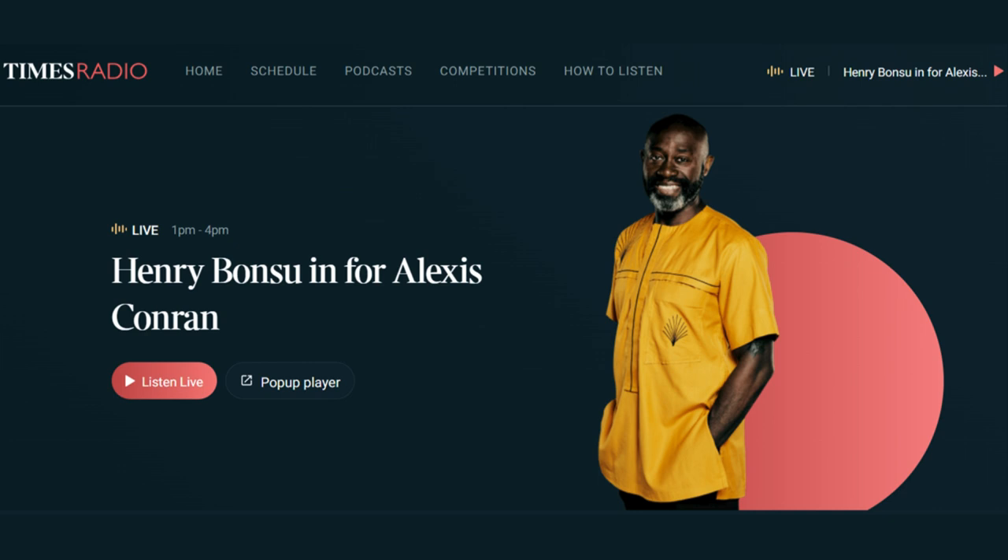Precisely. Joining me now with a fascinating history of timekeeping is Dr. Christine Leith, Senior Curator of the Clock Time Digital Museum. Dr. Leith, Christine, hello. Hello. Thank you for having me.